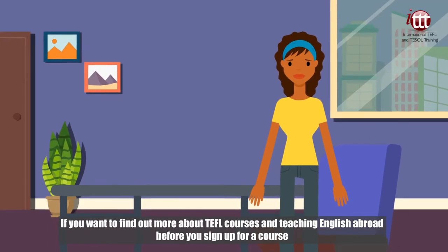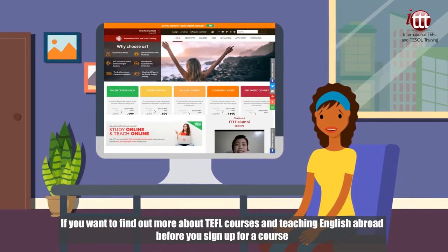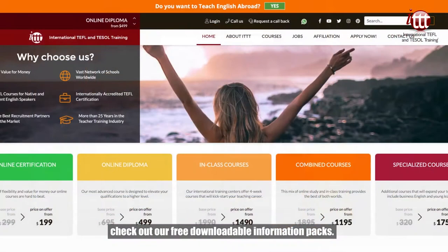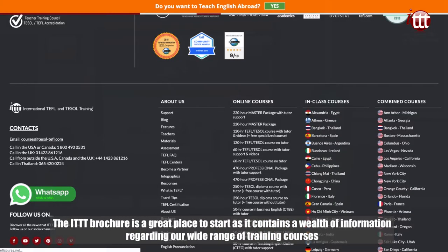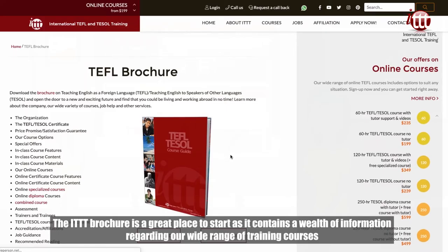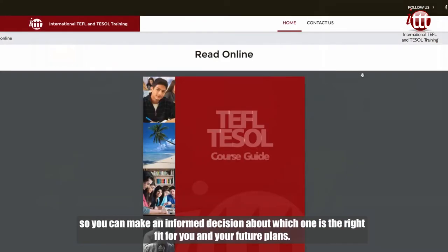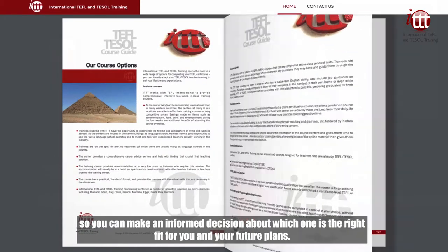If you want to find out more about TEFL courses and teaching English abroad before you sign up for a course, check out our free downloadable information packs. The ITTT brochure is a great place to start as it contains a wealth of information regarding our wide range of training courses, so you can make an informed decision about which one is the right fit for you and your future plans.